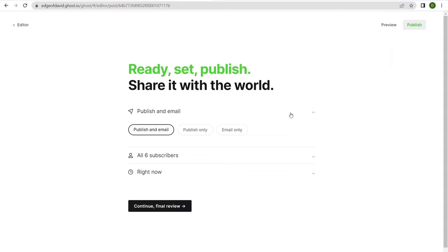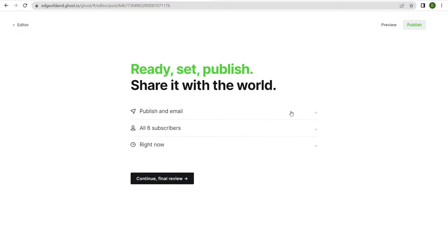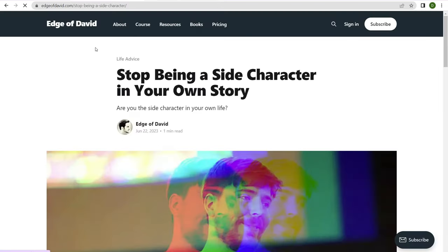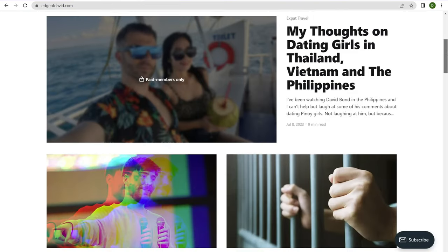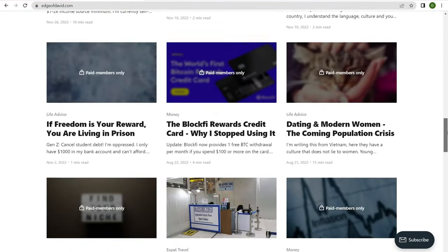Unfortunately, there are no automations. You can set up a basic automation when people subscribe and send people to a thank you page, but apart from that you have to manually email your list. So if you genuinely want to start a newsletter website where you're sending out weekly emails to your audience, Ghost is a great option. Anyway, that's number two: Ghost.org.